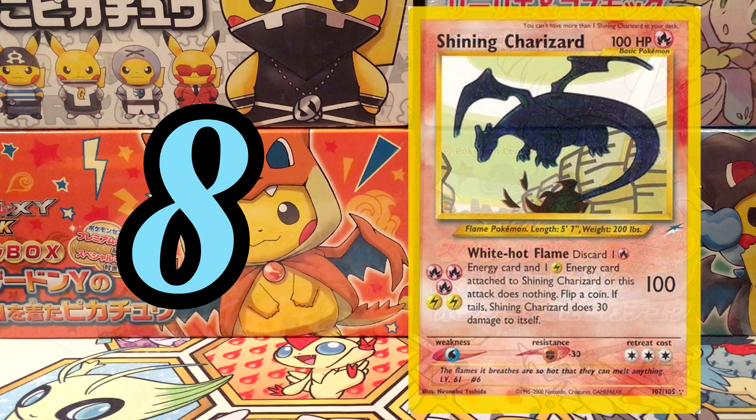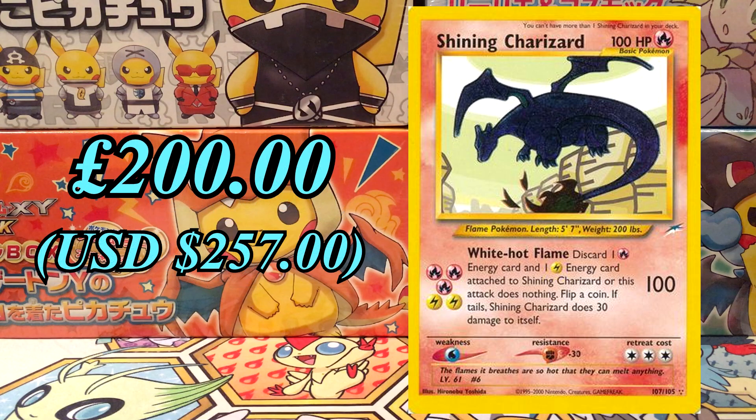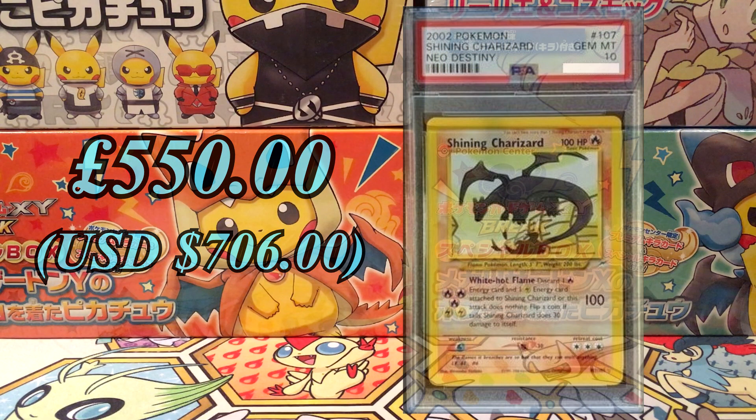At number 8, we've got Shining Charizard from Neo Destiny in 2002. We're not going to talk too much about this one because it's only the regular edition and we've got the first edition one still to come. This one's at £200, and at PSA 10 it's £550 with a population of 230.